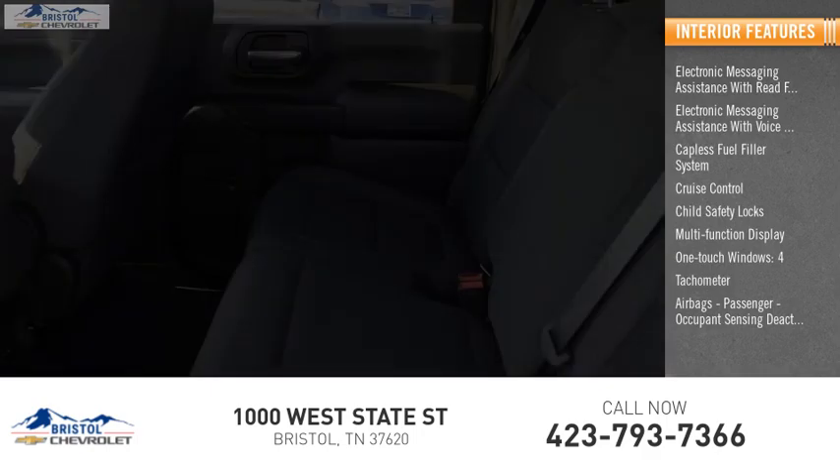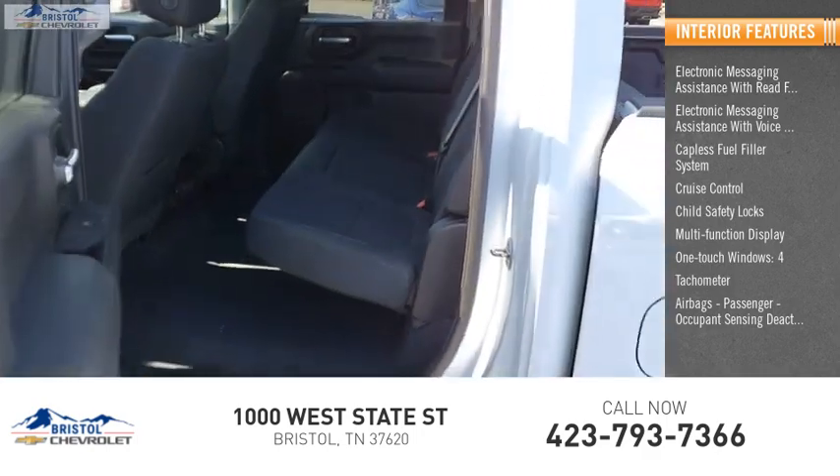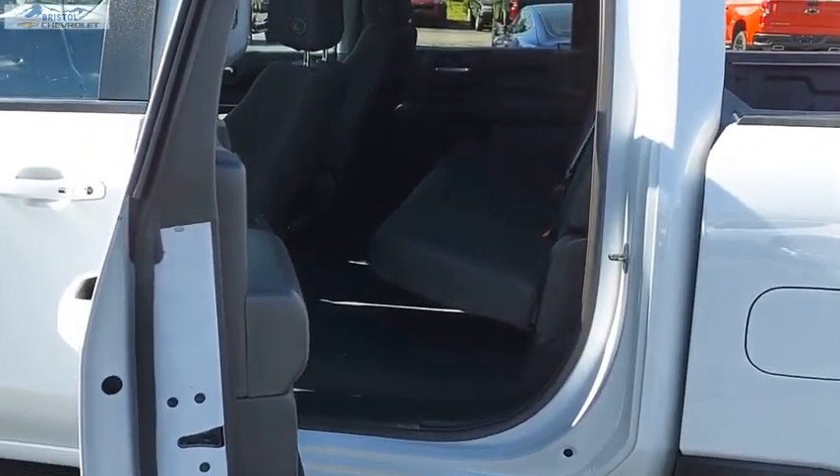Tachometer, airbags, passenger occupant sensing deactivation, and power steering. Come see the car for yourself.